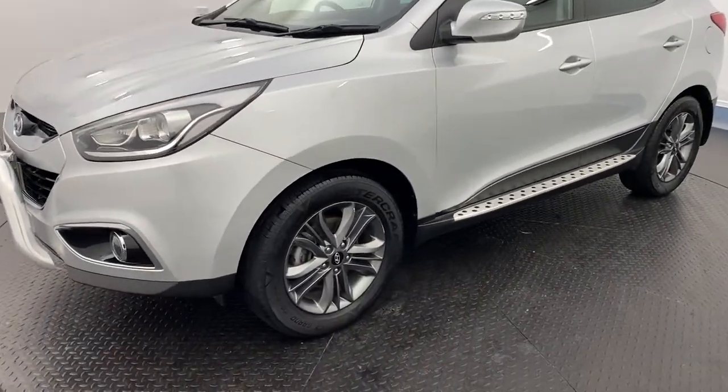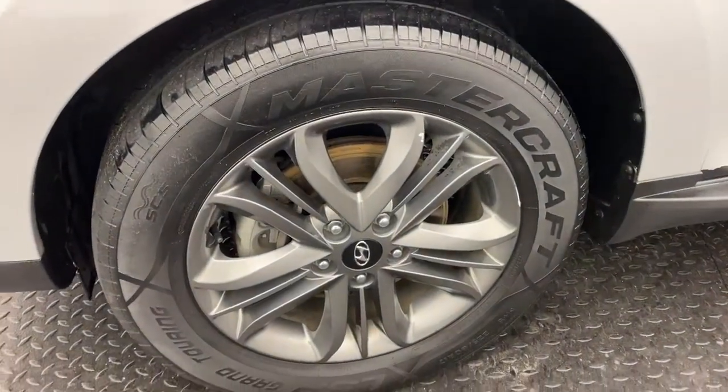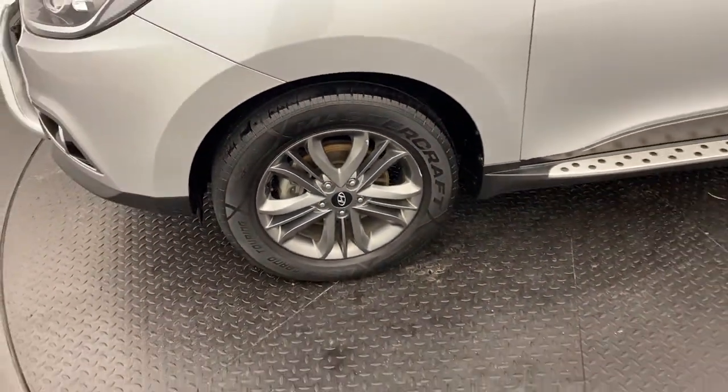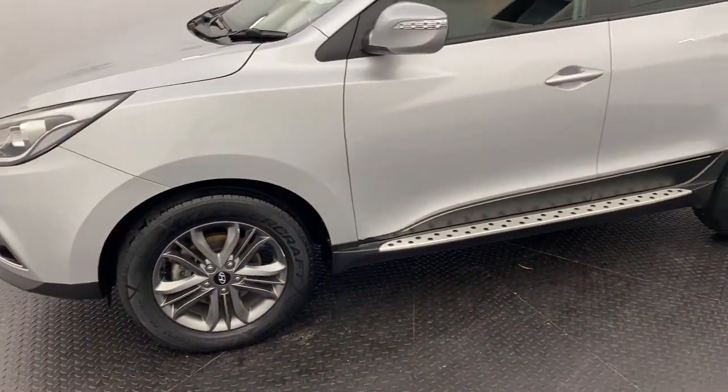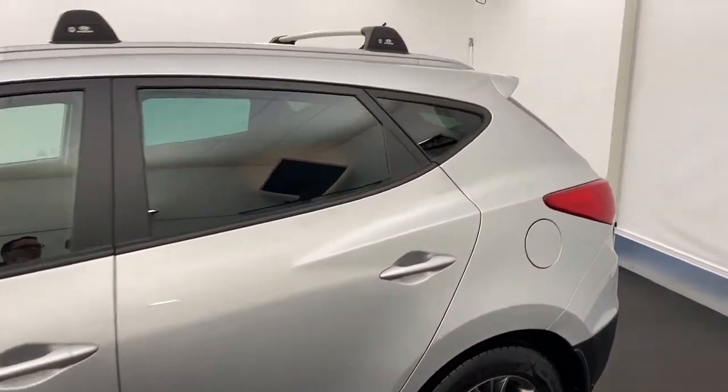You do get 17 inch alloy wheels — they are grey, they look amazing, nice and sturdy. You do get side steps and tinted windows as we jump into the back.